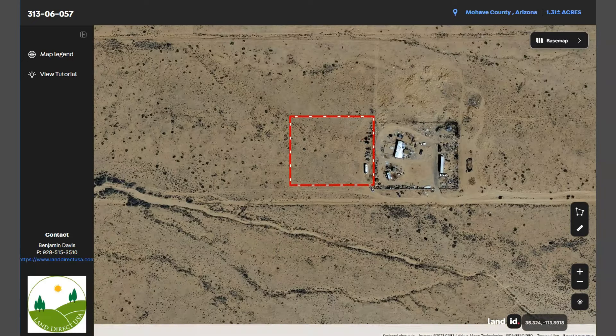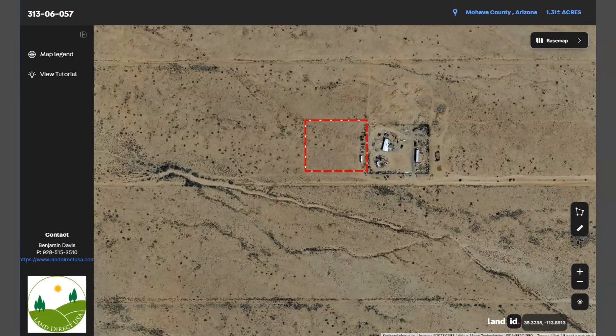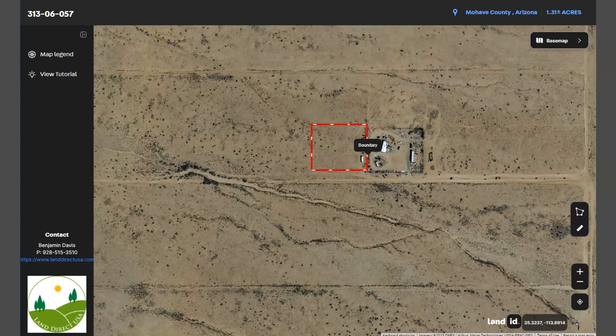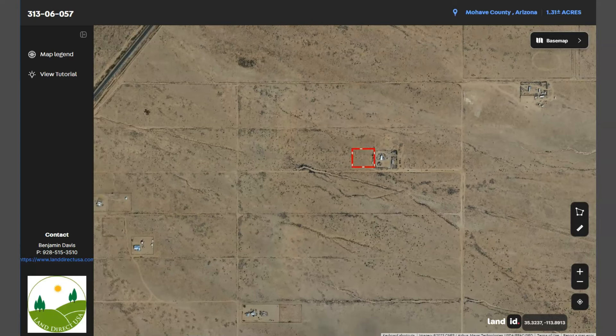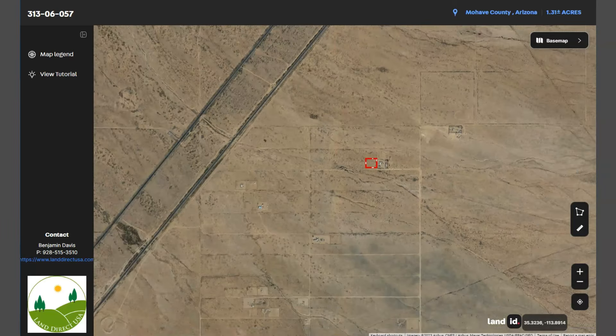Now this is your lot. Nearby attractions are Las Vegas, Lake Mead, and the Grand Canyon Skywalk. Lake Mead is just about an hour away. You can do fishing, you can swim, you can hike — there's a lot of recreational activities.